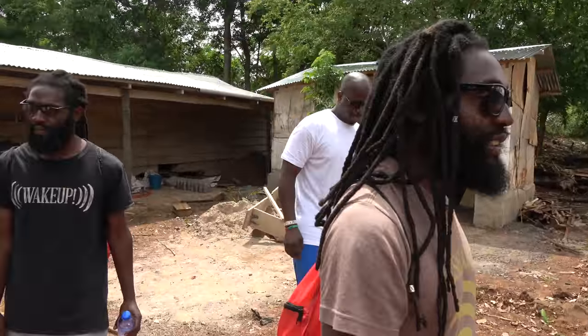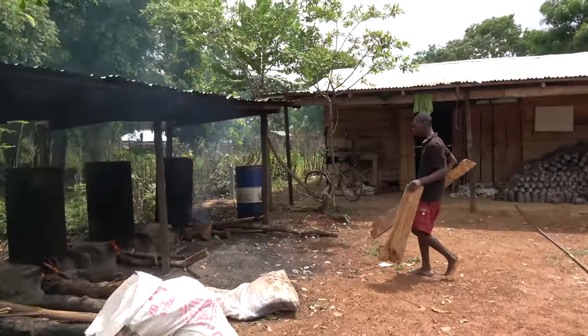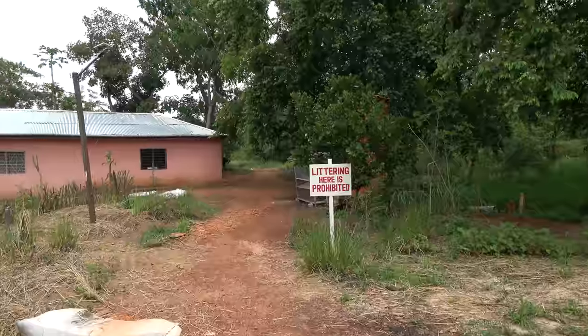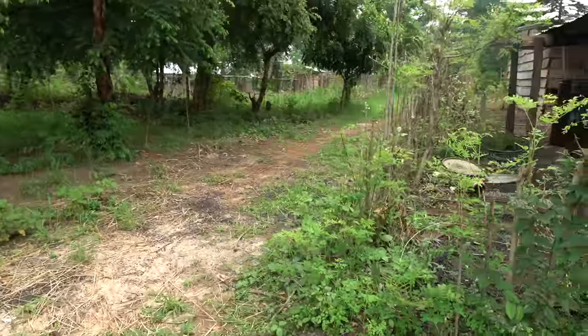We're going to keep on walking around. Is this where they extract? Yeah, this is the extraction thing. There's a couple of moringa trees over there, and there's a fence in the situation.